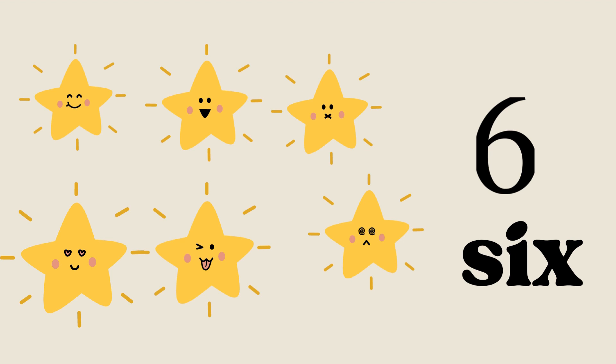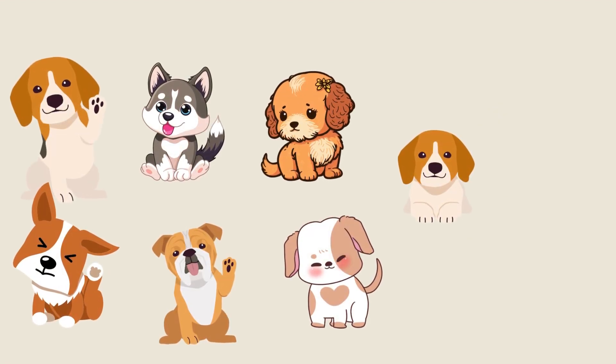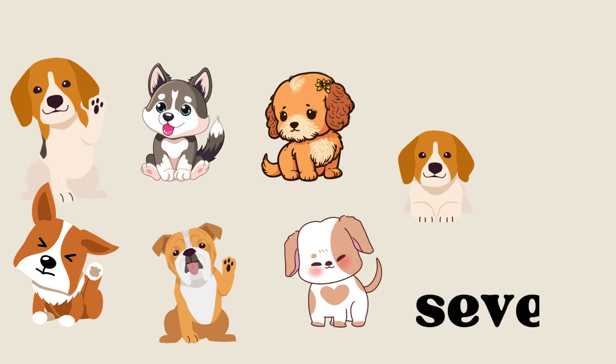Now let's meet some adorable pets. Can you count the puppies on the screen? You can pause the screen to count as you like. Let's start: one puppy, two puppies, three puppies, four puppies, five puppies, six puppies, seven puppies. Great job! Now we will spell seven: S-E-V-E-N, seven.